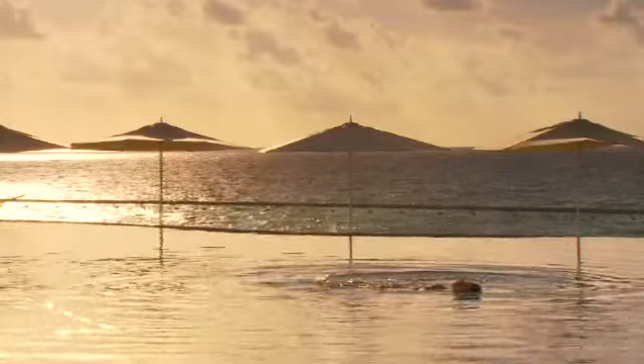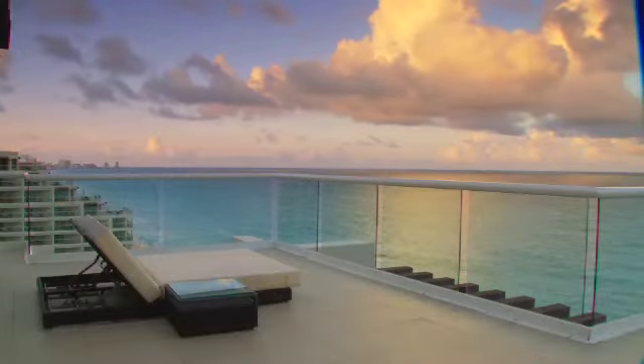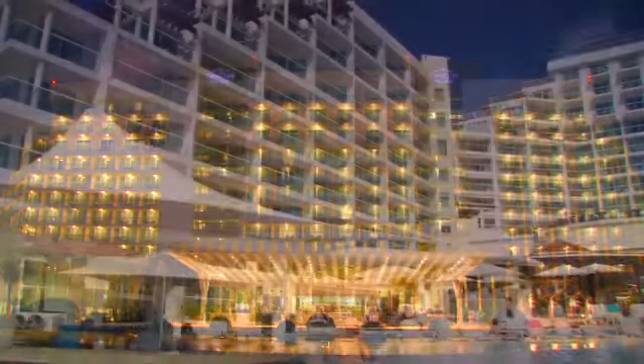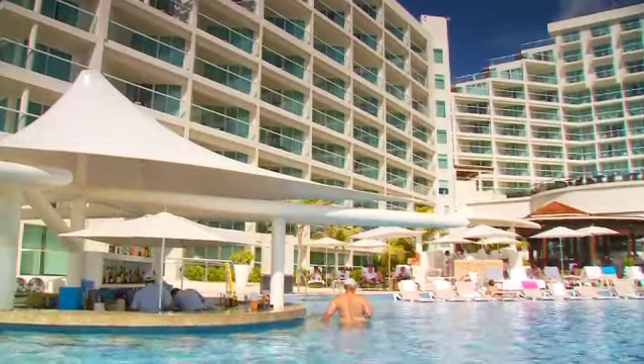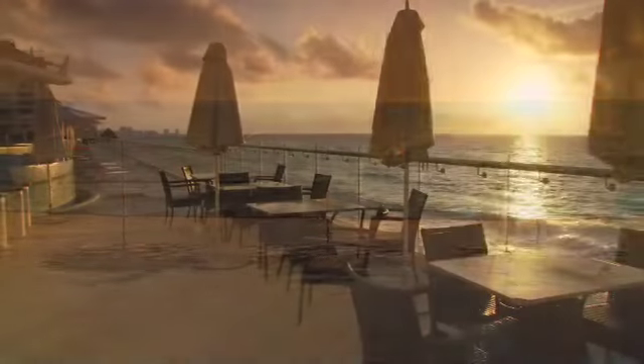Whatever your idea is of a luxury resort vacation or a memorable corporate event, Cancun Palace is proud to cater to your every need. Come bask in the year-round sunshine and blissful experience at Cancun Palace in Cancun, Mexico.